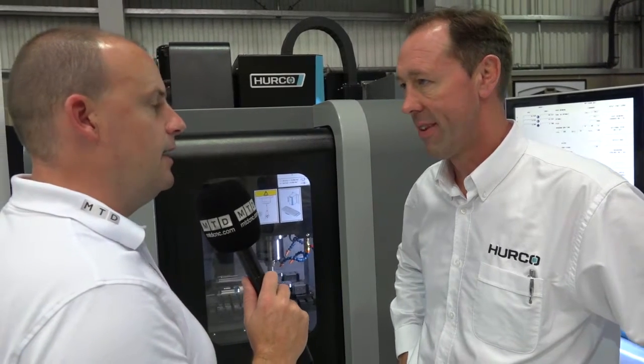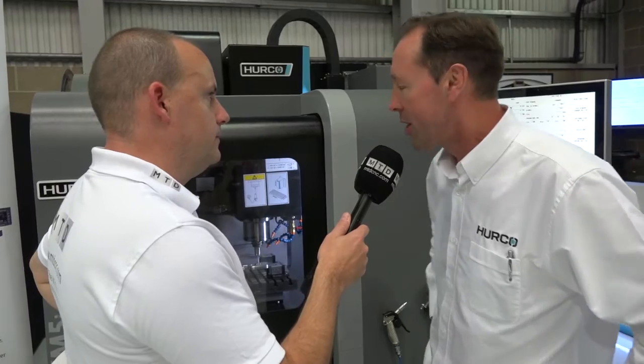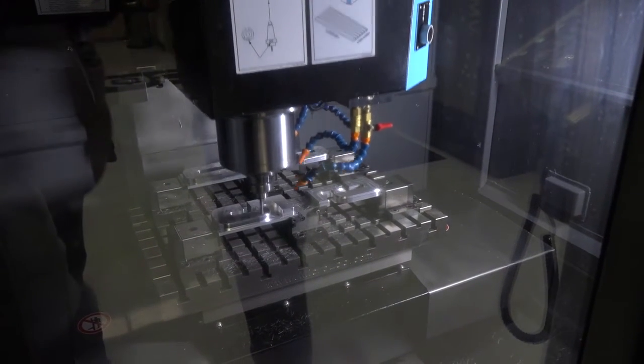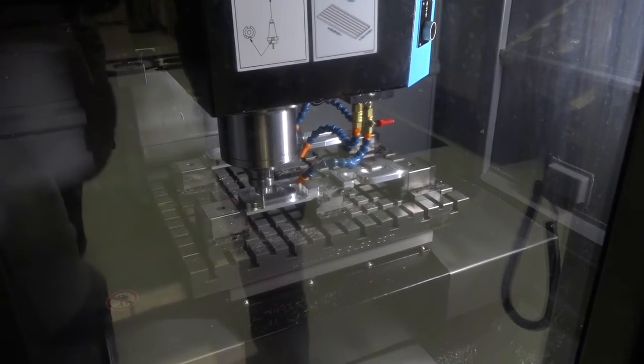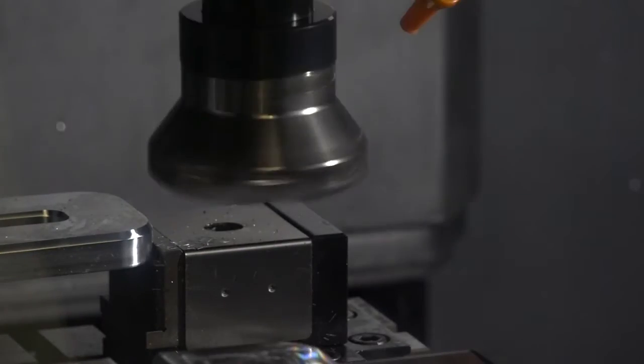Let's get on to this machine — new to the range, the VM5. The reason for bringing out the VM5 was that we've had a very popular machine in the VM1, which became the VM10. Through customer demand, people wanted extra travel, bigger tool changer, through-spindle coolant, faster spindles, and so forth, and the VM10 ended up growing and being more than it originally was.